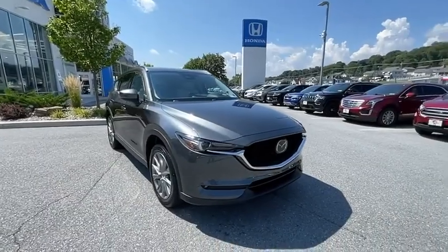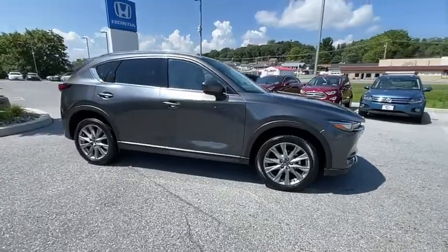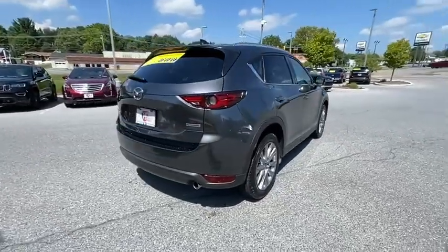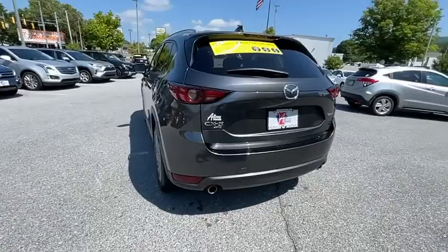Make a great choice today with the 2021 Mazda CX-5. With its fuel-efficient engine, engaging driving experience, and daring styling, the Mazda CX-5 is a good pick for those seeking a sporty yet thrifty crossover SUV.